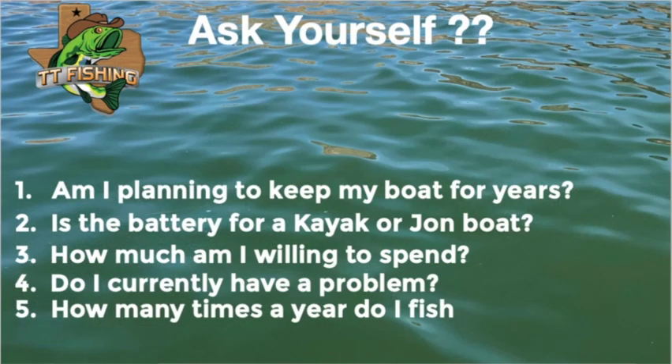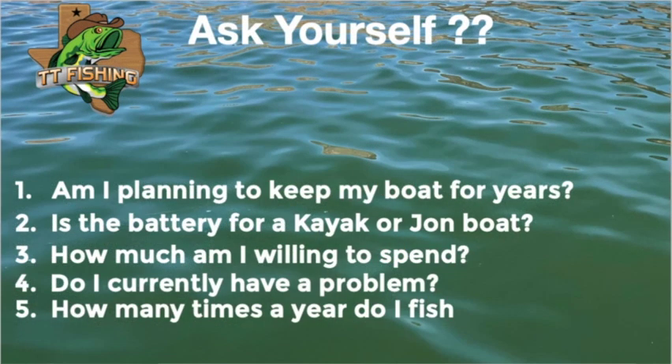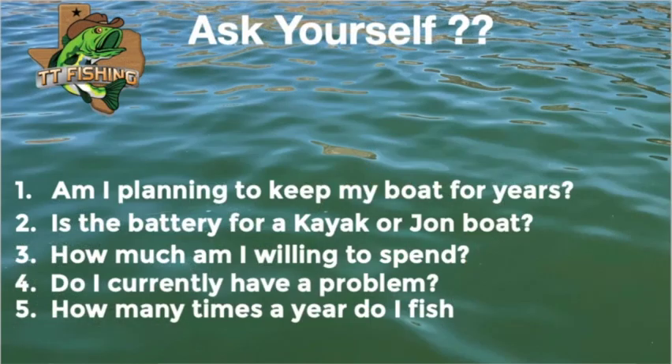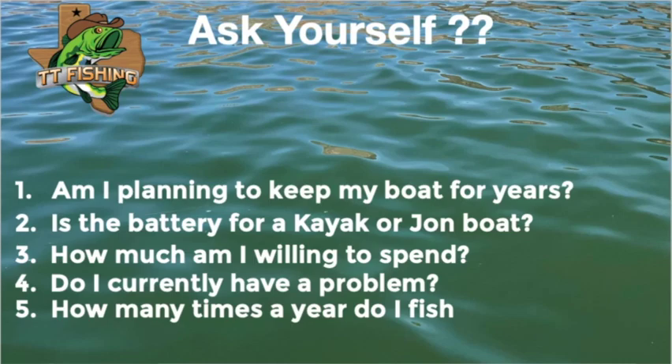Second thing, is this battery for a kayak, a John boat, a 360? What's it for? If it's for a kayak or a John boat, this is a perfect fit for you. You got lightweight, you got lots of power. And how much am I willing to spend? These batteries are expensive. They can be $800 to $1,200 depending on what you get. And do I currently have a problem? If you're not having a problem like me with my trolling motor — I can go six, eight hours with no problem, I've never run out of power — I'd like to get a lithium, but I'm really on the edge after doing all this research. And how many times a year do you fish? The payback on a lithium battery, if you're not having a problem and you're fairly satisfied with the lead acid batteries but you'd like to upgrade to lithiums, it all depends on how much you use it as to getting your money back out of it.